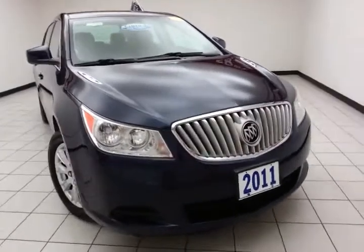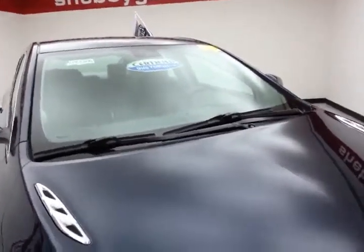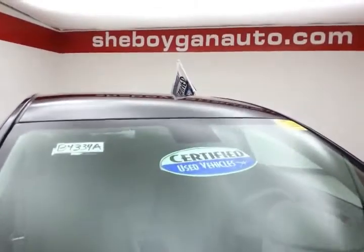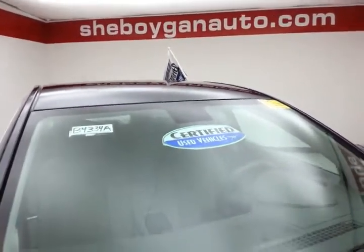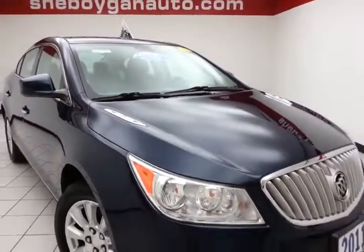53,000 miles on this local trade. It comes to us with a clean AutoCheck history report, midnight blue metallic in color. After our thorough inspection, it does qualify for our Certified Used Vehicle Program, giving you the balance of a 7-year, 100,000-mile powertrain warranty.